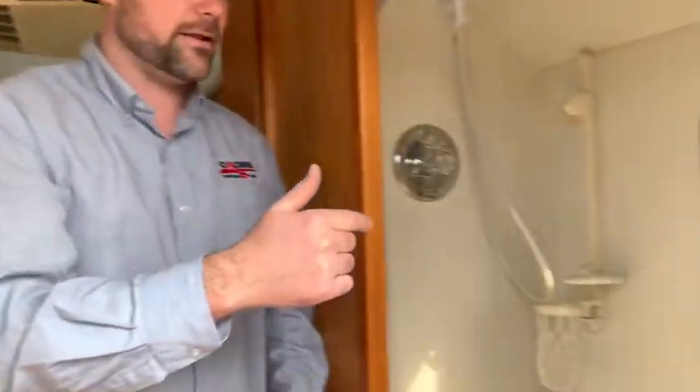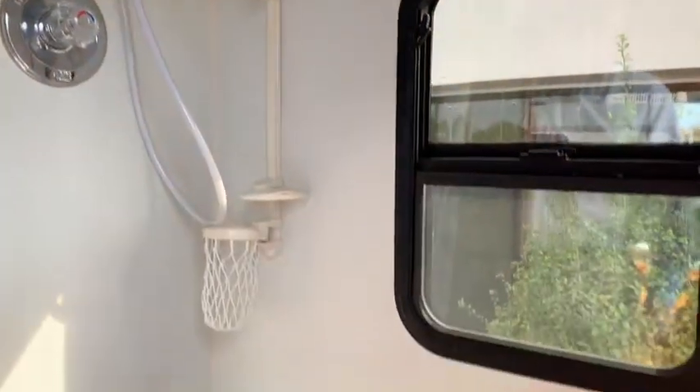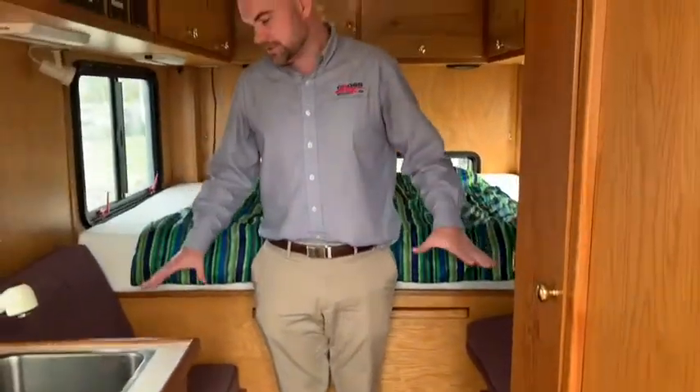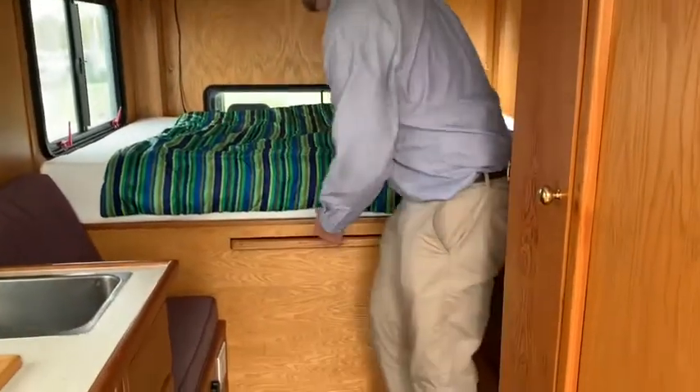Coming to the other side of the cabin, you have a full shower as well as a toilet. Moving back this way, you have a couple of seats for dinner and a dining room table. And obviously a pretty big queen size mattress, which is great.